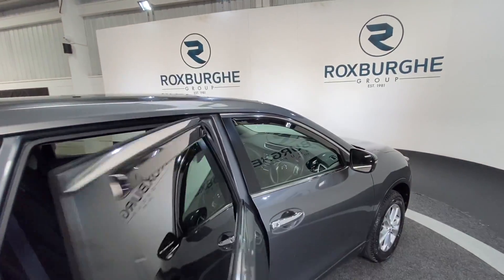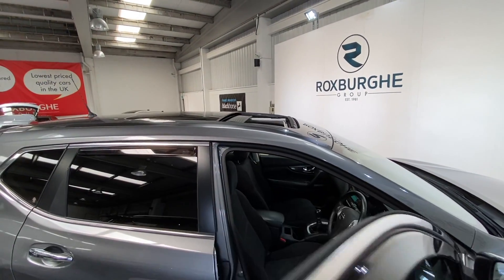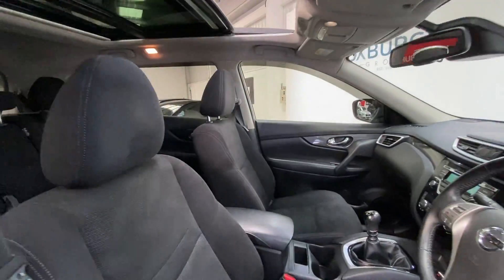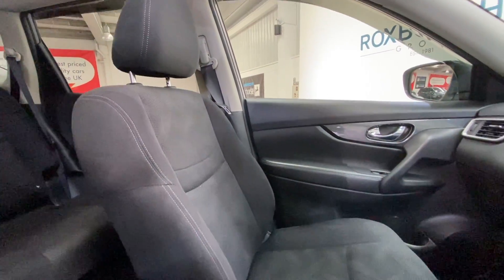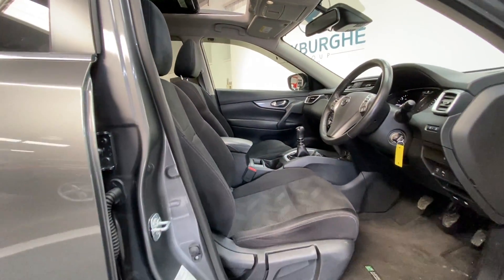Just before we move into the cabin, as I'm sure you've noticed, we have the electric sunroof on this one — a fantastic extra to have, especially for these summer months. And both the passenger side and driver side are also in really nice condition.